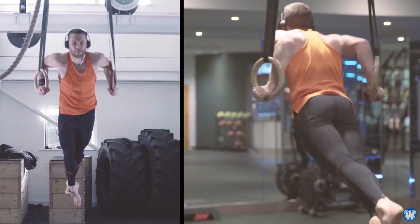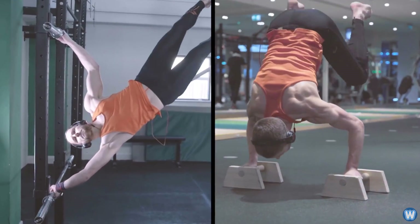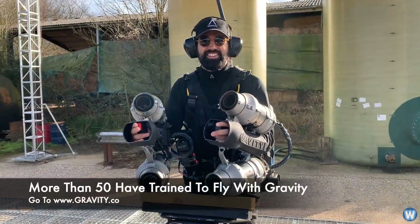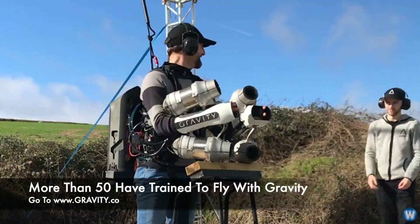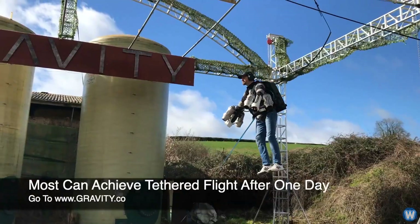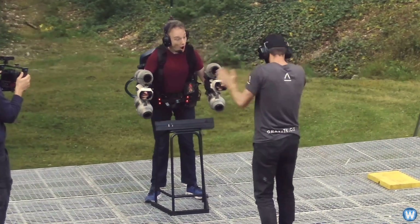Richard says it does require a certain amount of arm, shoulder, and core strength to control the suit, but a reasonably fit person can use it. On the Gravity Industries YouTube channel, they are training people to use the jet suit, and Richard claims most can fly after one day of training. They even had YouTuber Tom Scott learning to fly in the suit.